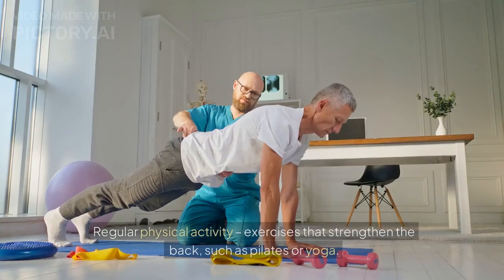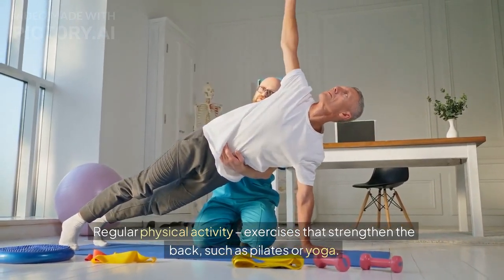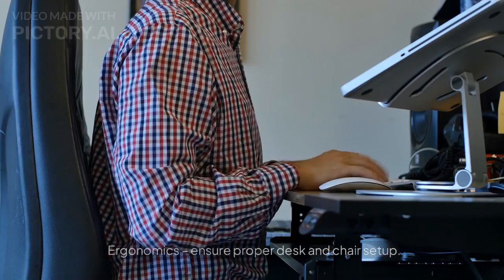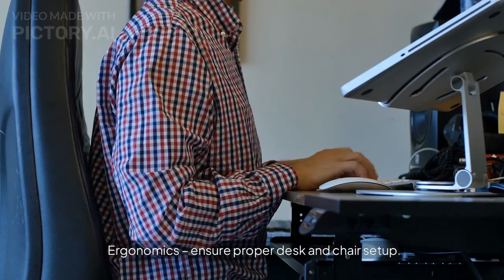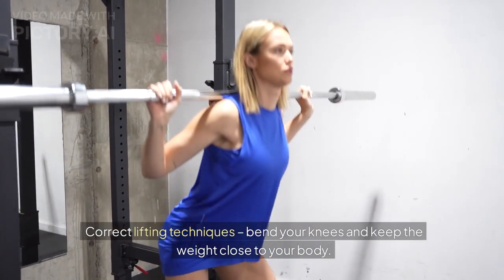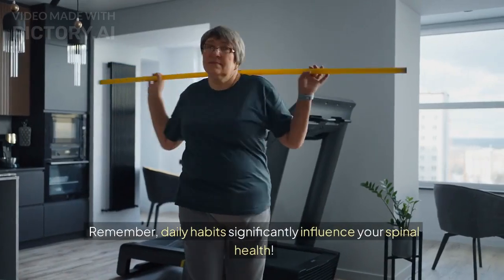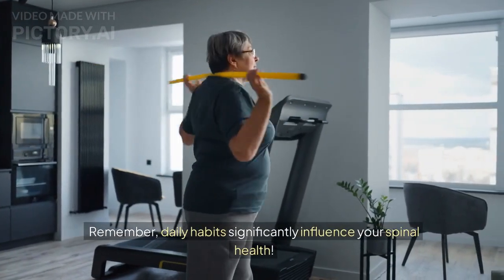Prevention: Regular physical activity, including exercises that strengthen the back such as Pilates or yoga. Ergonomics — ensure proper desk and chair setup. Correct lifting techniques — bend your knees and keep the weight close to your body. Remember, daily habits significantly influence your spinal health.